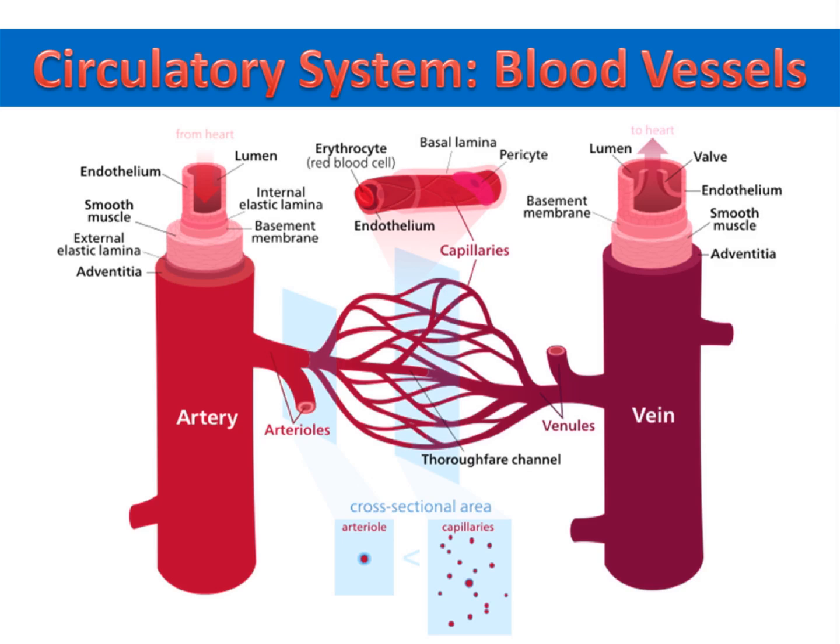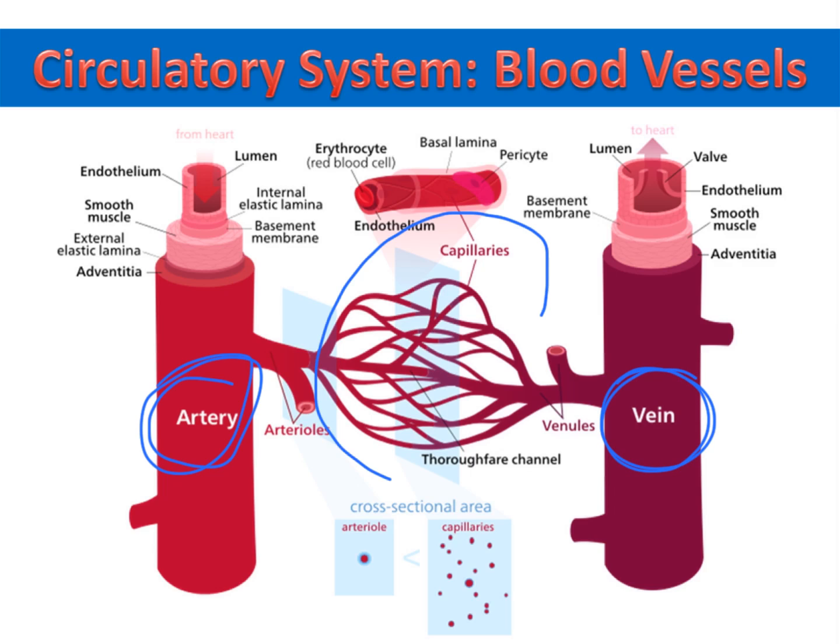There are three types of blood vessels that blood travels through. Arteries carry blood away from the heart and veins bring blood back to the heart. It's when blood travels through capillaries that it exchanges water, nutrients, gases, and waste with the surrounding tissues.